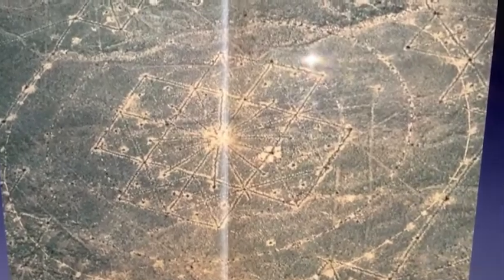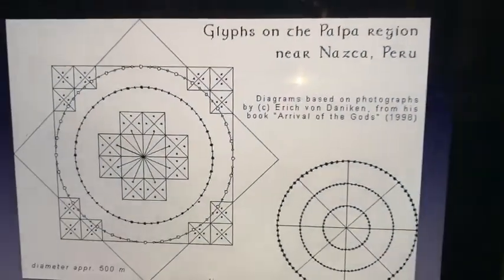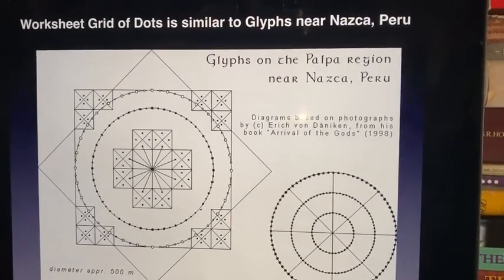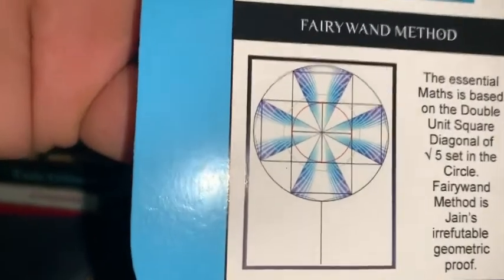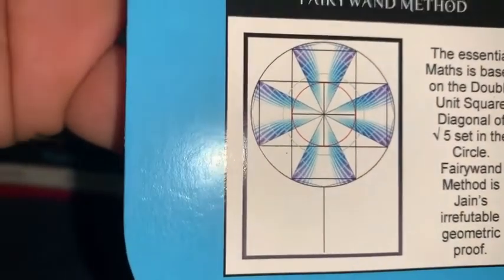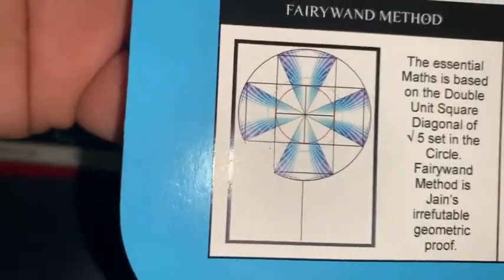When we analyze all the lines, we see that the schematic of this diagram is exactly the same as the true value of pi. This Jane-Pi cross is based on the double square root five geometry called the Fairy-One method, which is my main geometric discovery, and it is identical to the Nazca Lines in Peru.